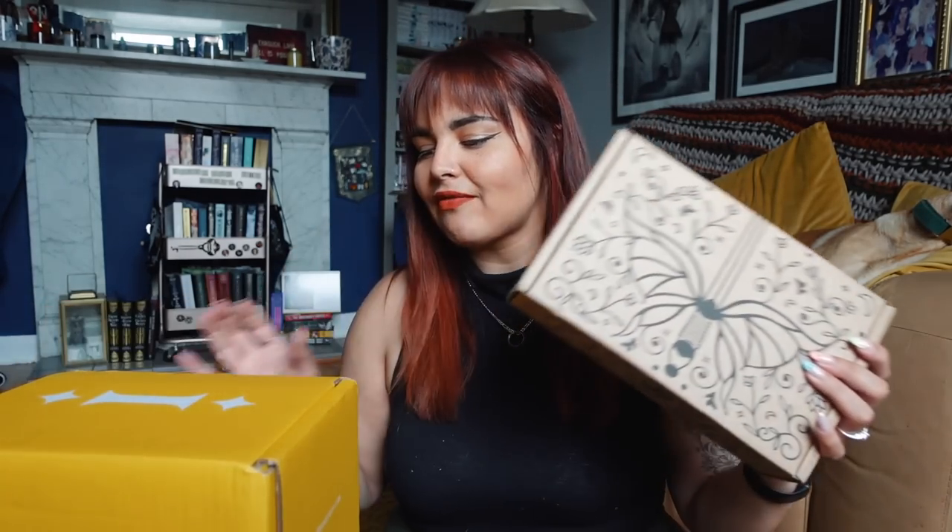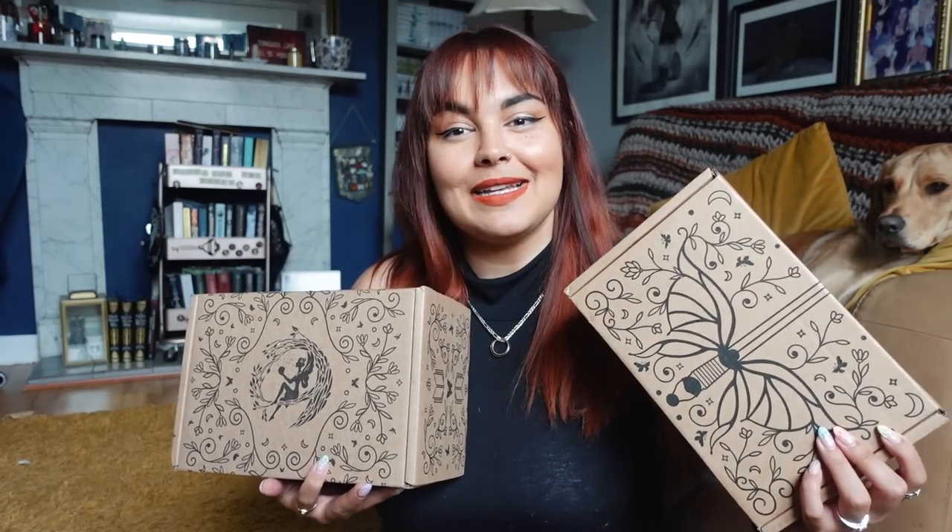We don't have any Fairyloot special editions this month, which is why it seems like a little less, but we do still have four monthly subscriptions and one special edition from Goldsboro. We have our usual suspects - the rep packages. I'm currently a rep for both the adult and the young adult Fairyloot boxes, so thank you very much to Fairyloot for sending these to show on my channel.